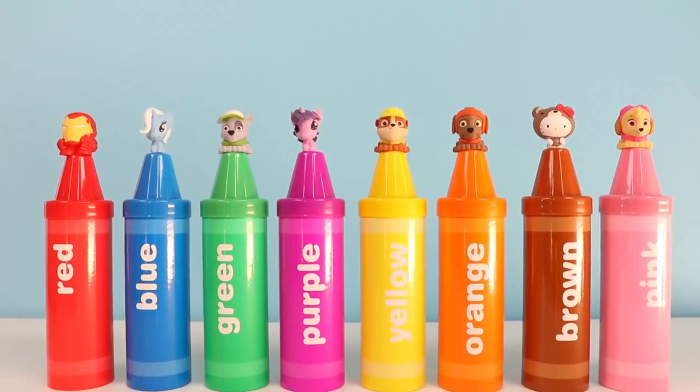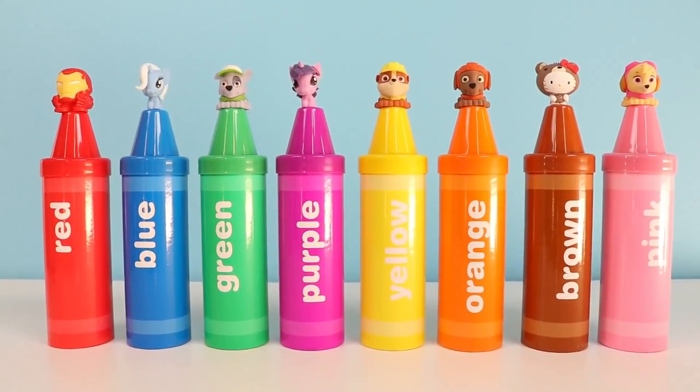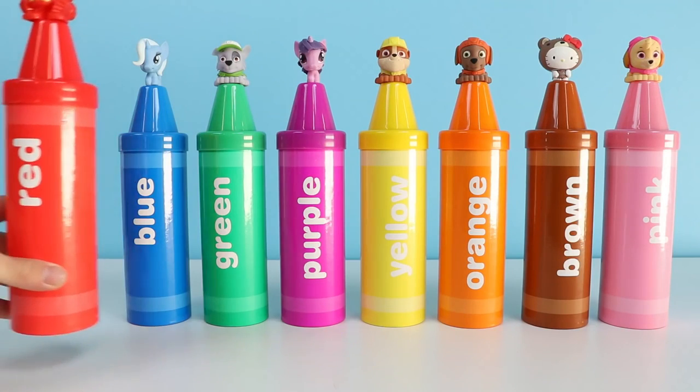Hey everyone! AwesomerKids here! And today we're going to be learning colors with these giant crayons filled with surprises.